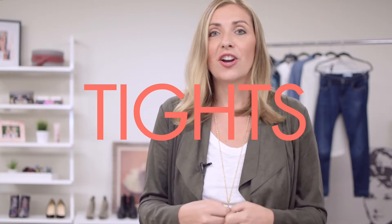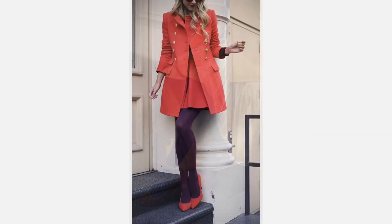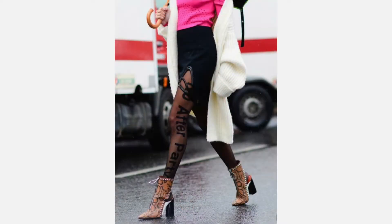The third way to transition your wardrobe from summer into fall without putting away all of your summer dresses is with tights. There are so many cute colored tights — you can pop your dress with a mustard tight, burgundy, green, or of course black.